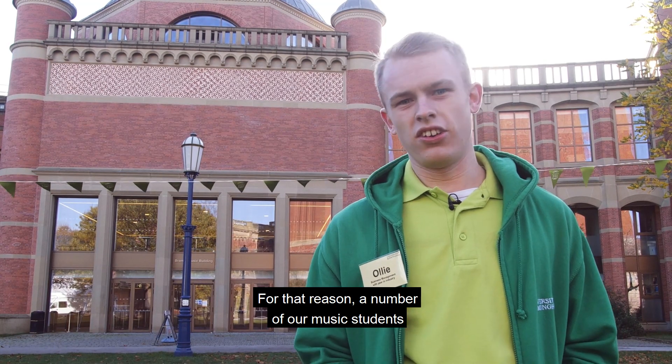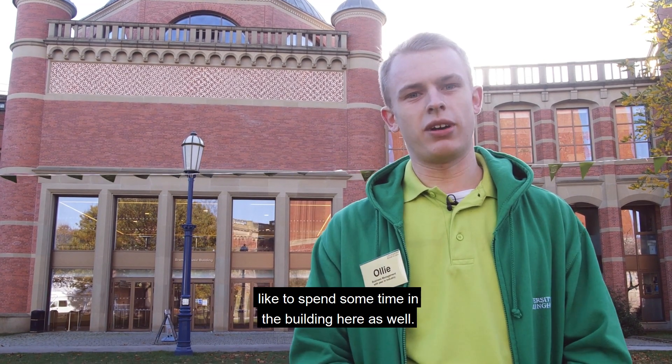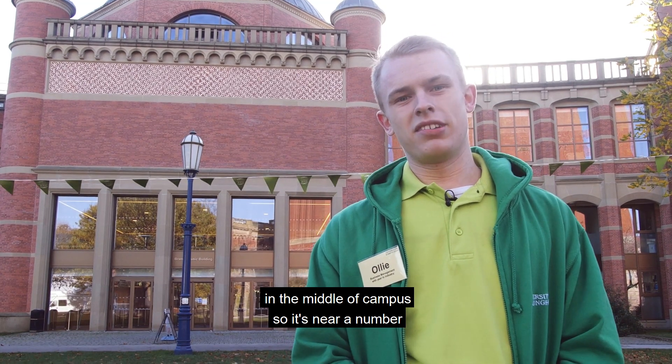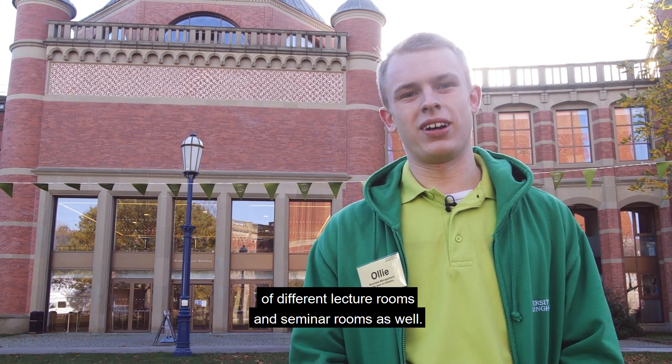A number of our music students like to spend time in this building. The Bramall Music building is located right in the middle of campus, near a number of different lecture rooms and seminar rooms as well.